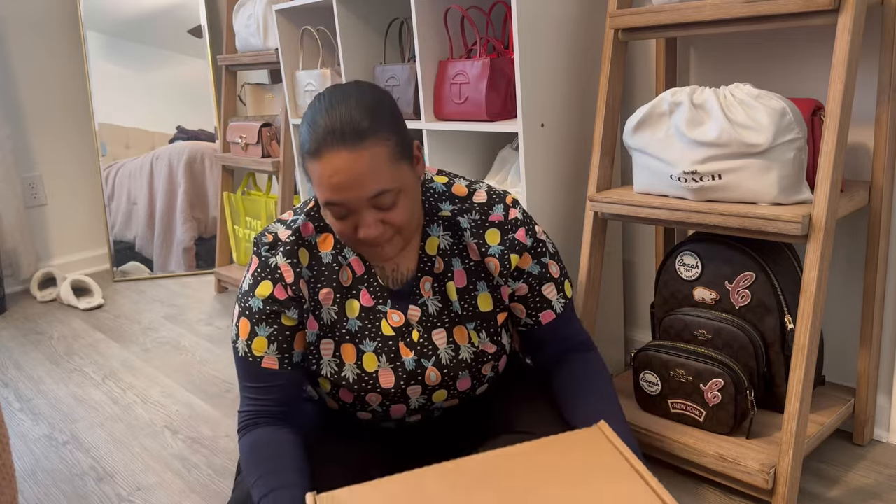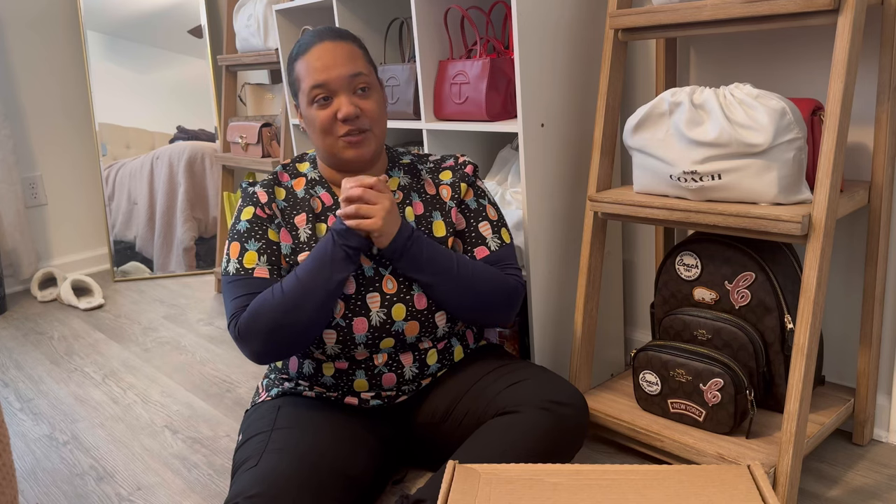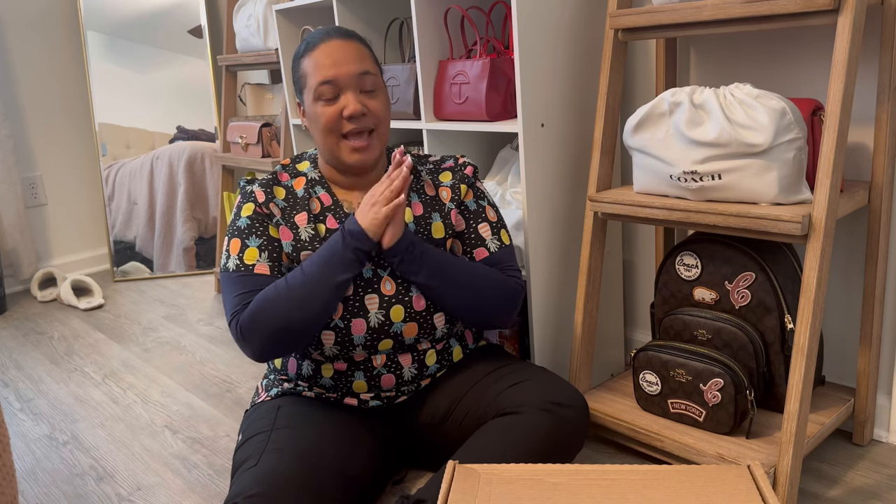Thank you guys so much for sticking it out with me today. I have a Coach unboxing — it is some shoes — and I'm super excited because as soon as I seen these on the website, I was like, I need these. I need these shoes before they sell out.